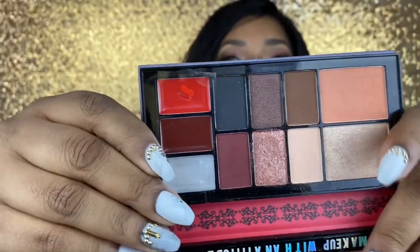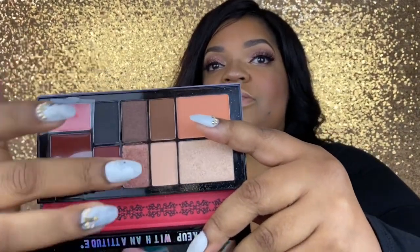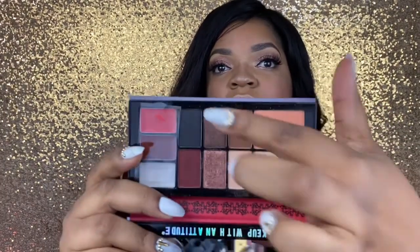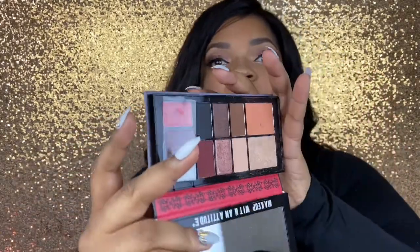I'm Team Queen of Hearts! I did just use this one so it's a little ran through. I used the clear, the burgundy — I did not use the brown shimmer, but I used every other shade. The palette comes with a blush, a highlight, six shadows, and three lippies. It also has a mirror, so you can basically just take this on a trip without needing a whole makeup bag.